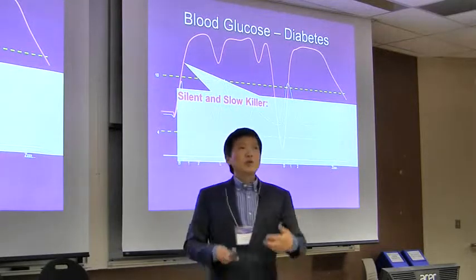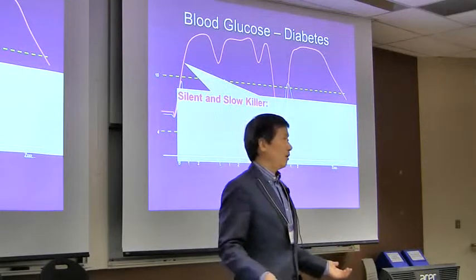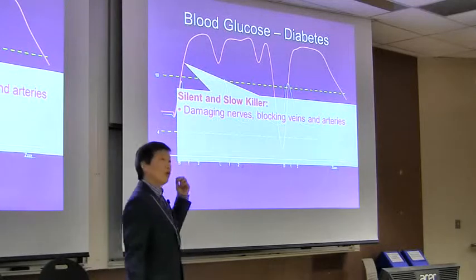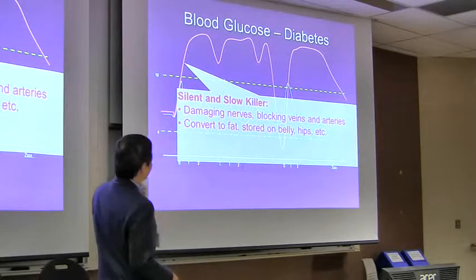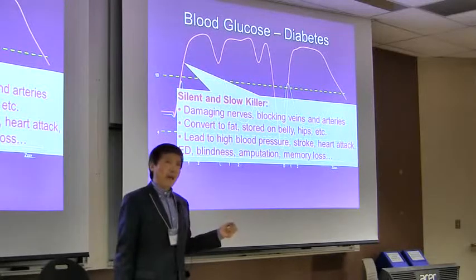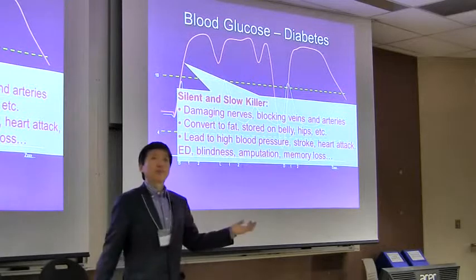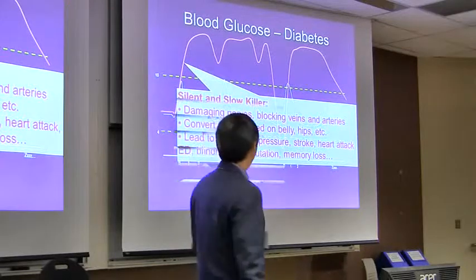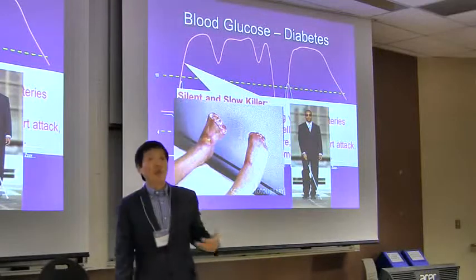It's slow because over time — months and years — things happen and then it's too late. Whenever your blood glucose is high, you damage your nerve endings, block your veins and arteries, and glucose can also convert into fat stored in your belly and hips. This leads to complications years later, such as high blood pressure, stroke, and others. These include amputation and blindness — all complications of diabetes.